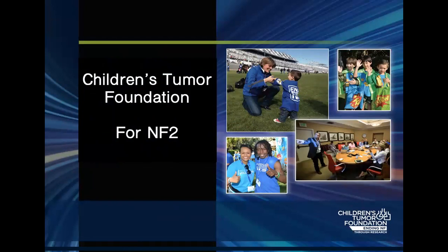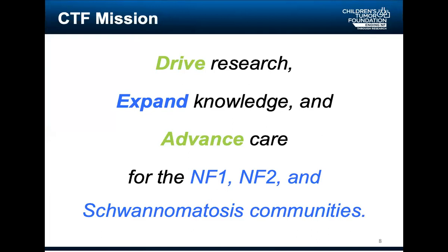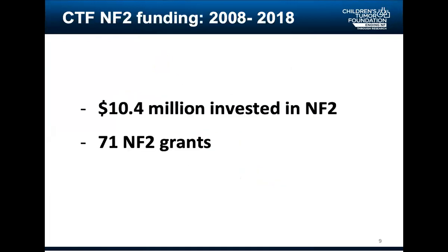Good morning, good afternoon everybody. I'd like to walk you through the NF Accelerator, but before doing that, we've had some relevant questions over the last few weeks specifically about the role of the Children's Tumor Foundation in NF2. Our mission is to drive research, expand knowledge and advance care — for the NF1, NF2, and schwannomatosis communities. Over the last 10 years, the foundation has invested a total of $10.4 million in NF2 and funded 71 NF2 grants.